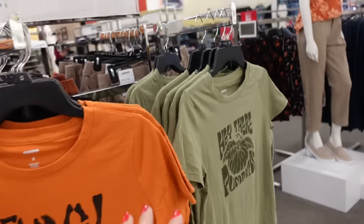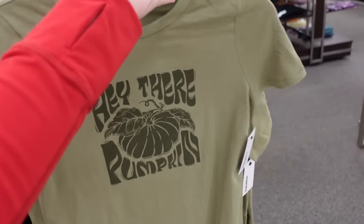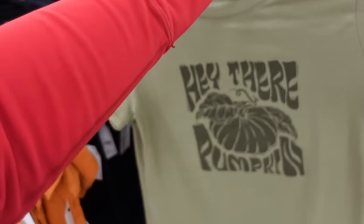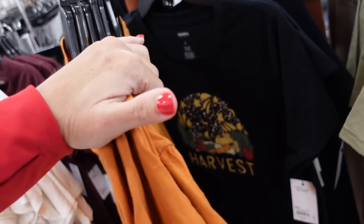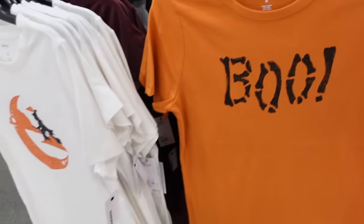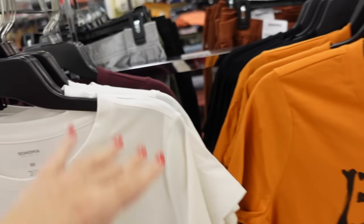These are the new fall graphic tees from Sonoma. These have that crew neckline, soft and stretchy, more of a relaxed fit. In green with pumpkins, black, orange with the bow, the little moon and witch in white, and burgundy. These are $13.